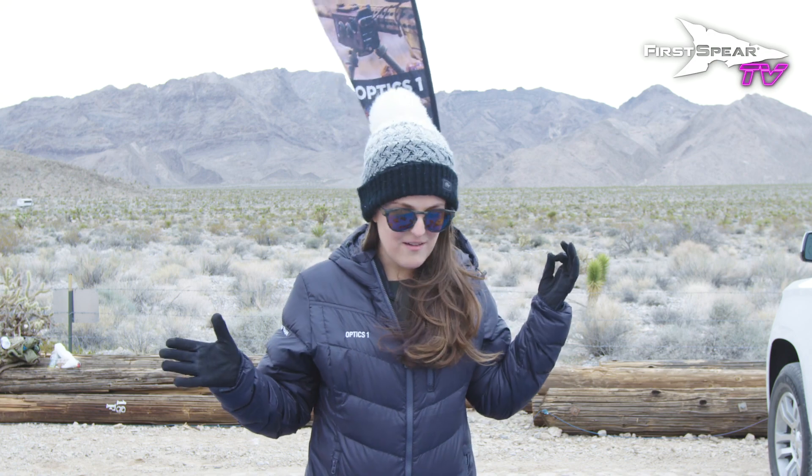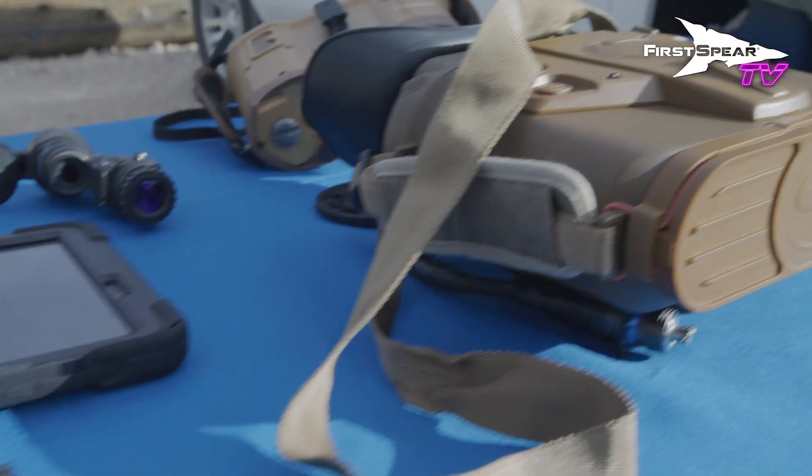Hello, my name is Mary Corrado. I am the Marketing Communications Manager at Safran Optics 1. We are out here at the first rear range day showcasing our line of electro-optic and navigation systems.